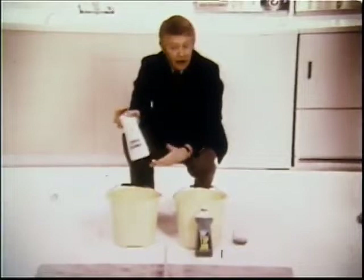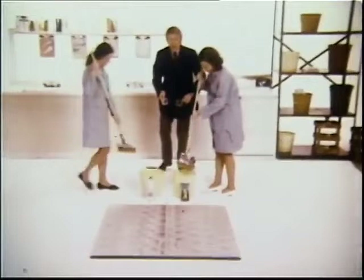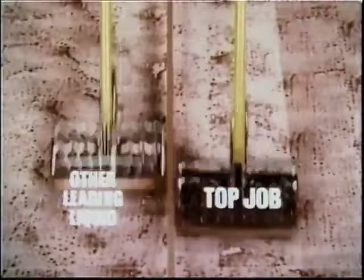Here's why. Other leading liquids work fine right out of the bottle. But how about mixed with water for big tough jobs, like this kitchen dirt we built up? Watch — Top Job here, other cleaner here. After 12 strokes each, you still see some dirt here, but the Top Job side's cleaner, because pine ammonia Top Job keeps more strength in water. Thanks for the Top Job.